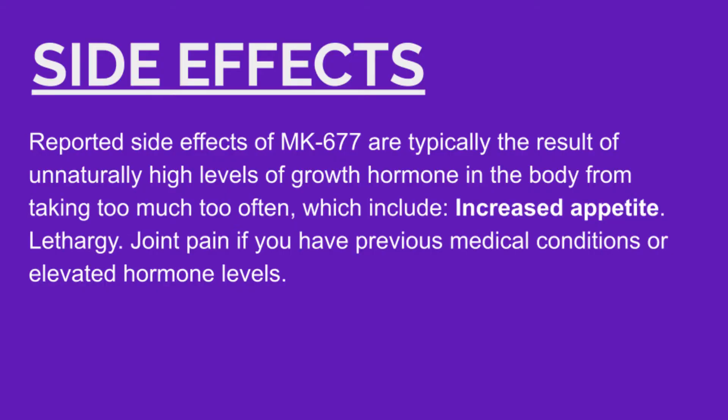MK677 is a little bit different — increased insulin sensitivity, water retention, headaches, and a couple other things. I've talked to a couple of people that have experienced headaches with both. The side effects are different too. The key difference, in my opinion, is the testosterone suppression.